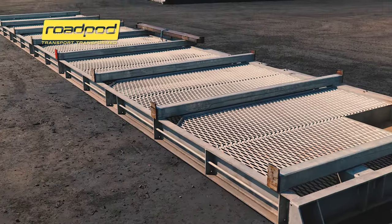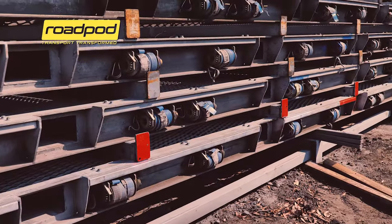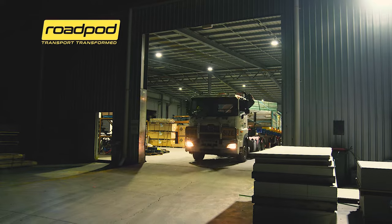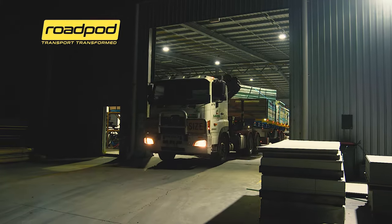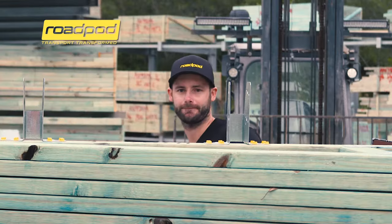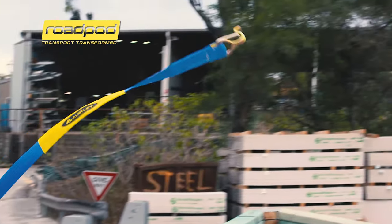We started with two road pods, grew that to 4 to 8, and we've now got 32 pods here and we're pushing out around about 35 loads a day. We've got our safety — we load on the ground. The pleasant surprise was the cost saving and the efficiency.